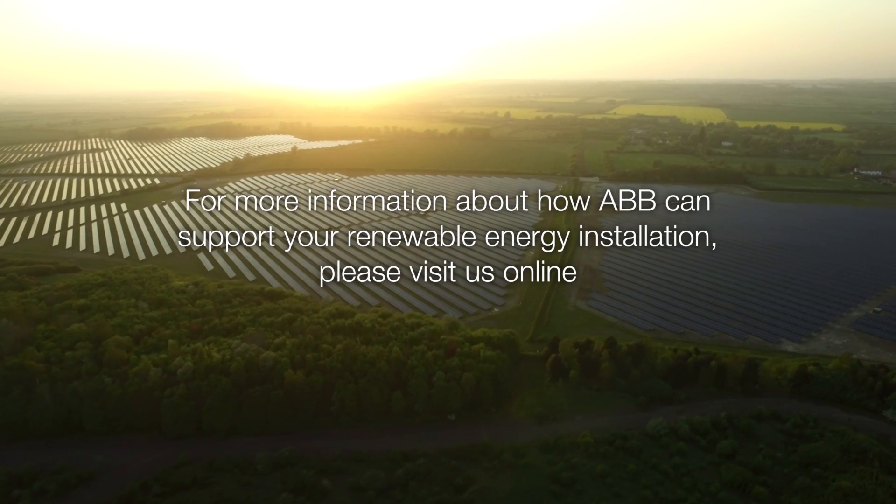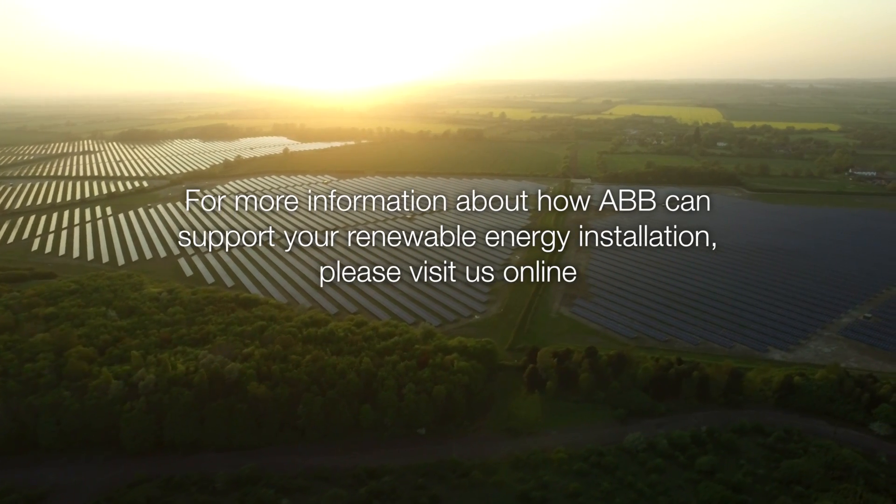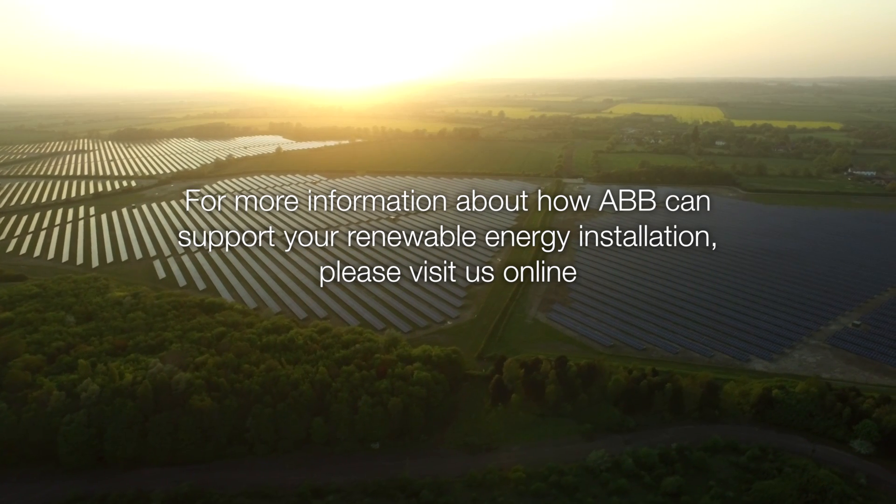For more information about how ABB can support your renewable energy installation, please visit us online.